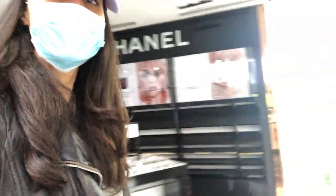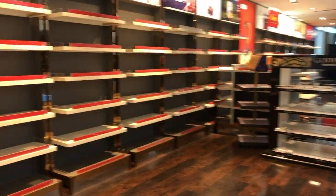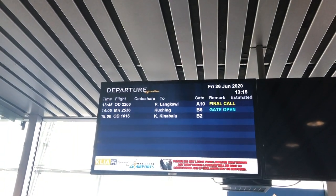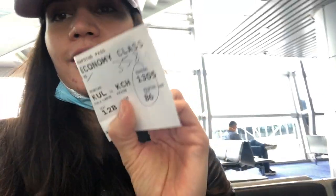I just went through the security check — the scanning — and it's pretty much the same actually. The only thing different here is that everything is empty. Easy to find my flight because there's only three flights today. Before you enter the gate, they will ask you to pull out your mask and take your temperature, then they will write your temperature on your boarding pass.